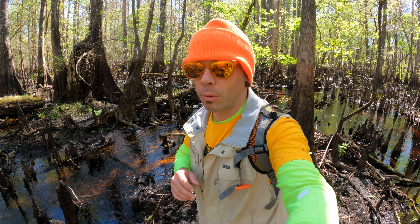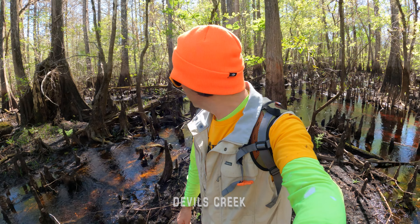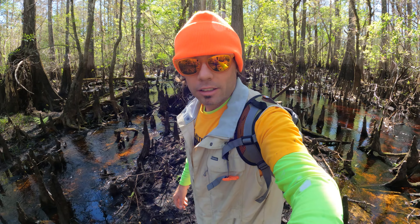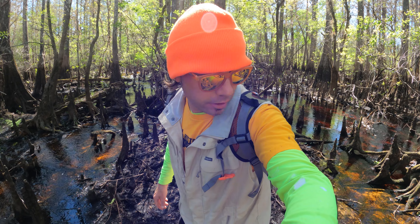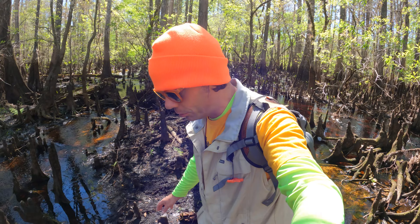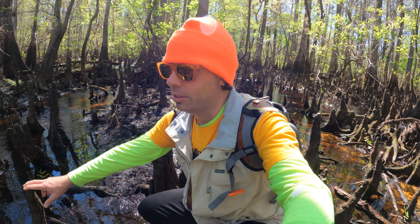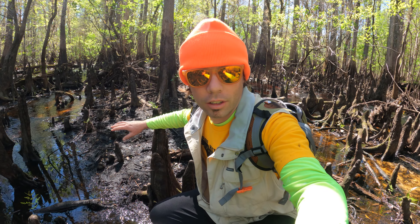Out here scouting these swamps, looking for a way across this creek. A lot of water in this area right now. Try not to sink into this mud here in the swamps — be cautious as you walk through here. A lot of cypress knees as well; these are all part of the surrounding root systems of these cypress trees. Incredible.